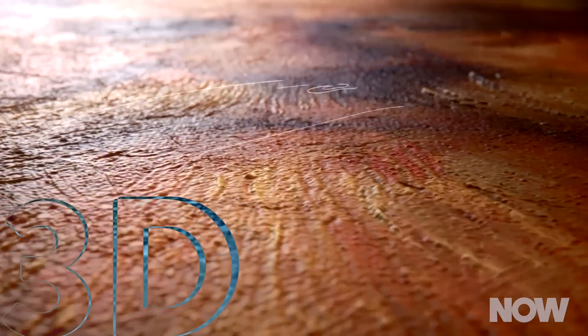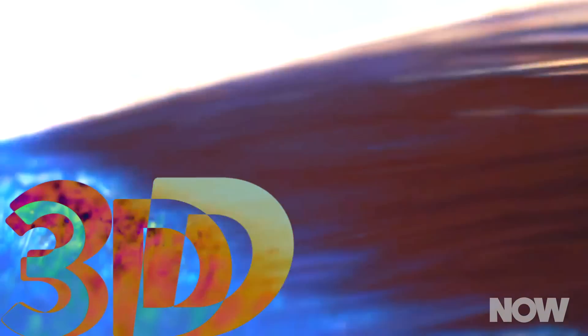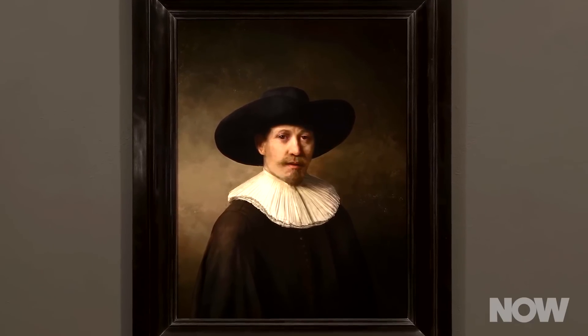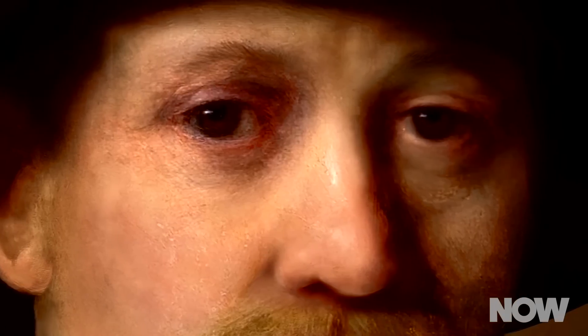And the team didn't stop there. Paintings may look flat, but they are actually three-dimensional. Canvas has a texture, as do brush strokes. The team used detailed scans of Rembrandt's work to study his technique and replicate it in the computer model. The result was a painting that didn't just resemble Rembrandt's style — it replicated it down to the brush strokes.